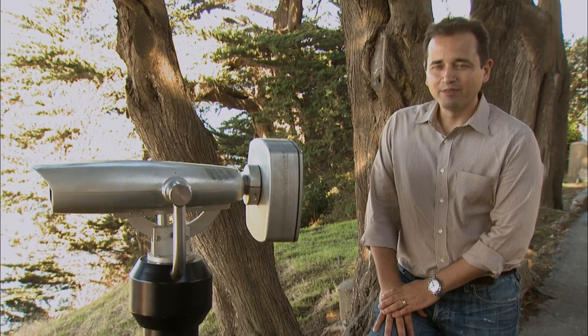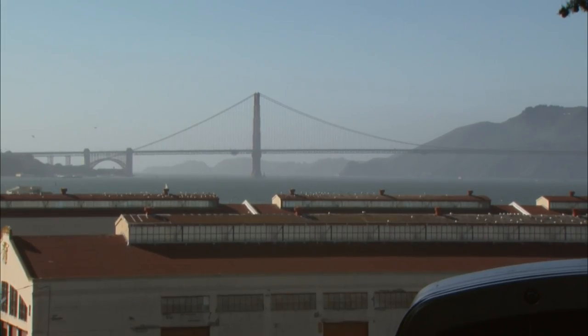I'm Sean Lani from the Exploratorium. I'm the curator of Outdoor Works, and we're here at Upper Fort Mason looking at the Golden Gate Bridge. It's a wonderful view.